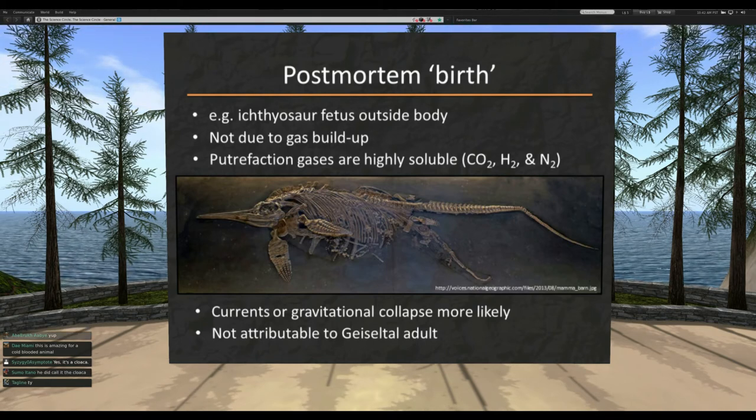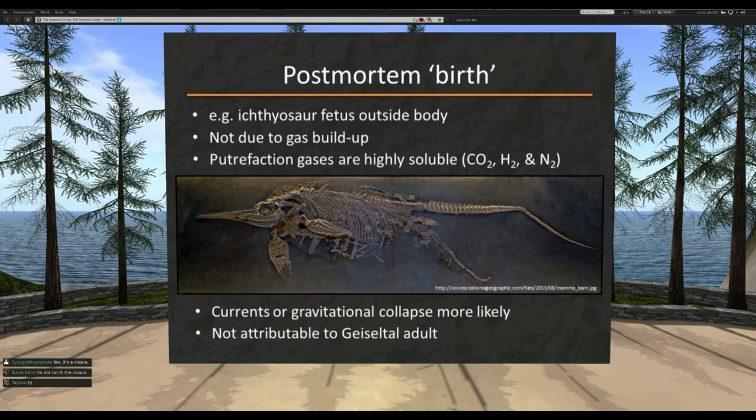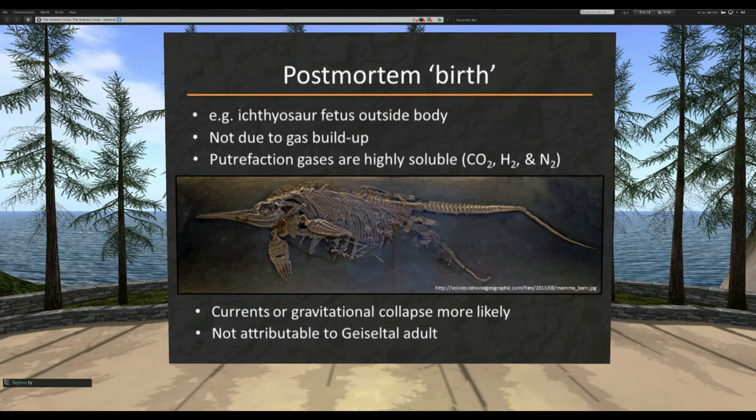One last thing that came up during the review process was the idea of post-mortem birth, which comes up a lot for ichthyosaurs — reptilian dolphin-like animals — where a baby is preserved seemingly in the act of birth. Some argued gases building up in the mother's body pushed the baby out post-mortem, but that's been pretty definitively refuted: gases from putrefaction in a sub-aquatic environment are soluble and go directly into the water, so you wouldn't get that pressure buildup.